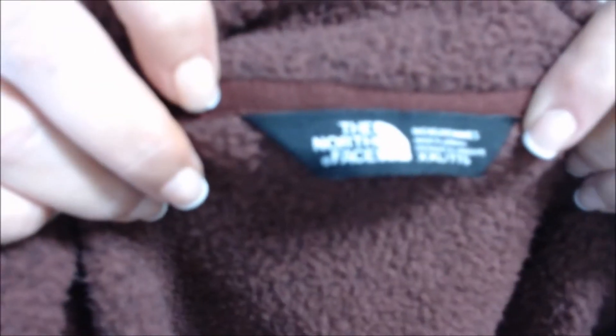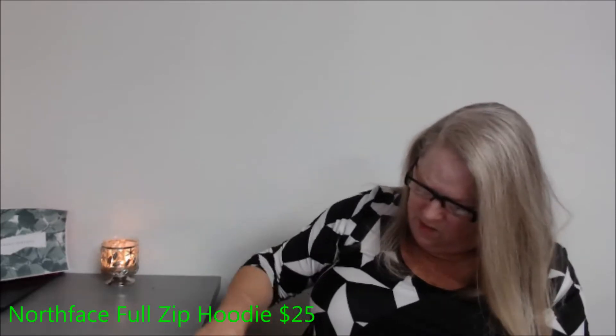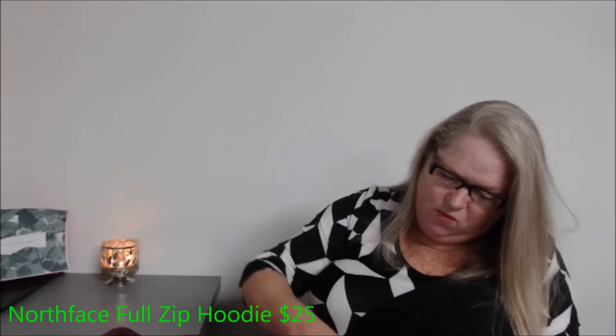This is a first for me — I've never gotten North Face before. It's a 2XL, that's awesome. Another full zip, and it's a muted maroon color. A 2XL North Face — so far so good!